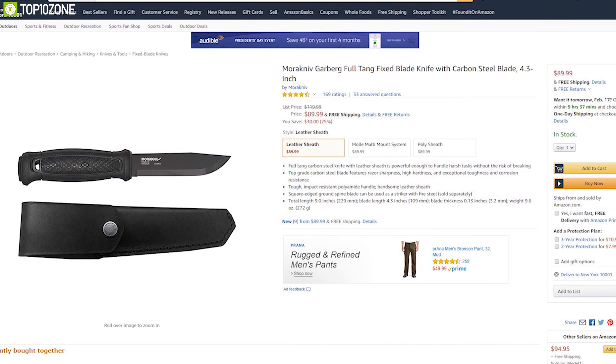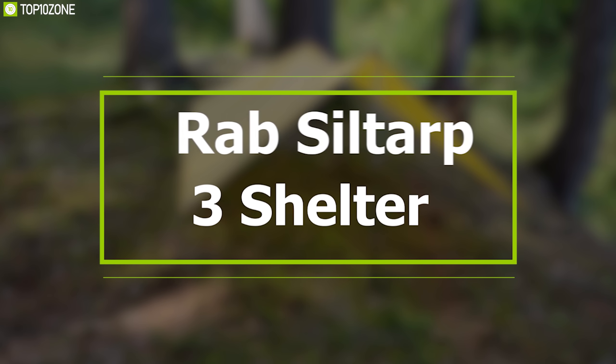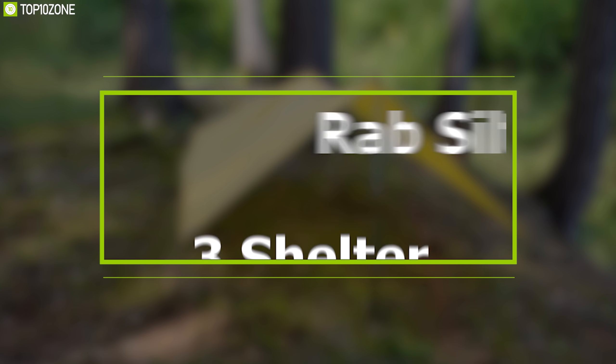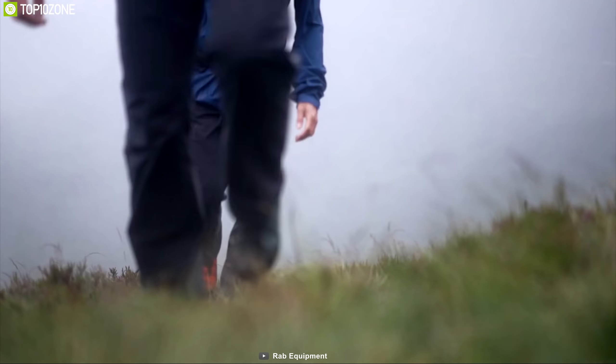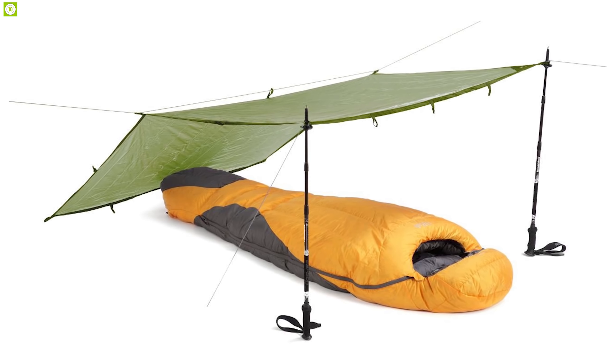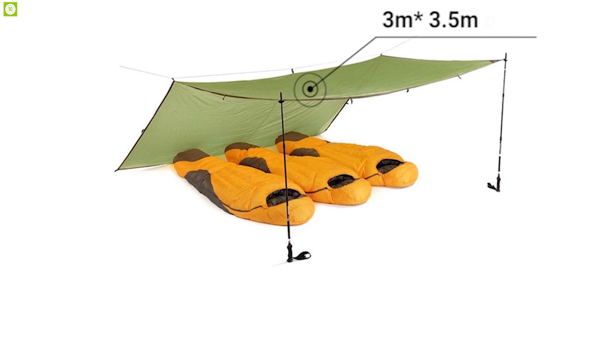You can use its square-edged ground spine blade as a fire striker with optional fire steel to easily start a fire wherever you are. This knife includes a leather sheath that keeps it protected from outside elements and allows you to easily carry it. Tackle any bug out situation with confidence and have excellent cutting power with the Mora Garberg Black Carbon knife.